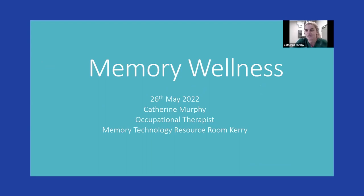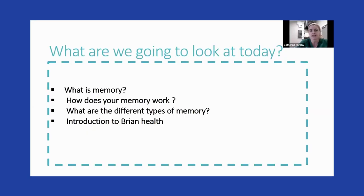I'm an occupational therapist based here in Cary in the Memory Technology Resource Room. One of my main roles is looking at how different technology and practical tips can help everyday memory difficulties. Today we're going to look at what is memory, how does your memory work, the different types of memories we have, a small introduction to brain health, and different technologies out there to help your memory.